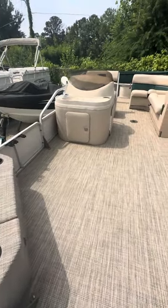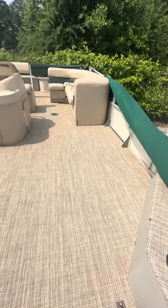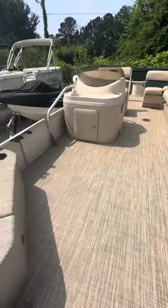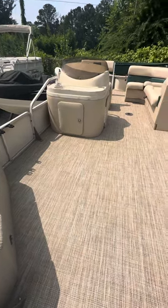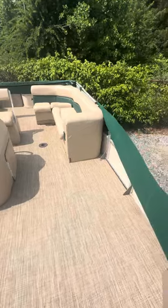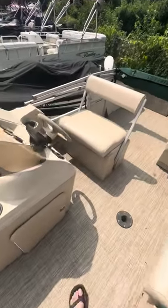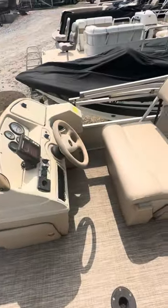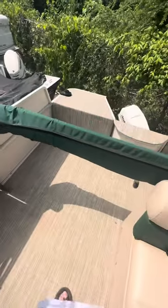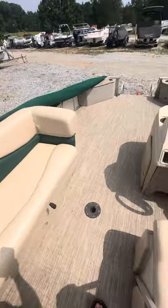Hey folks, welcome back to Gotcha Covered Marine. Today I'm going to be showing you stock number six. This is our 20-foot Fisher model, it's a 2000 year model pontoon boat. This is a 20-footer set up for fishing and leisure. We have redone the upholstery and redone the flooring, so you have all new vinyl flooring in this boat.